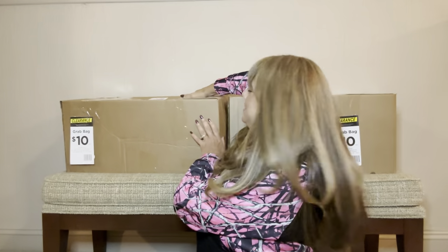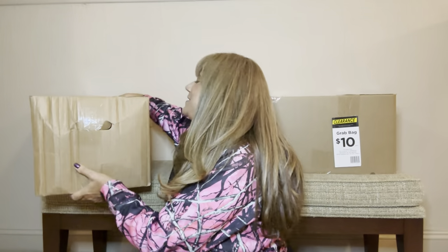Moving on to box number three. Are you still with me? We are halfway through — if you are still here with me at the halfway point, let me know that you are a true trooper down below in the comment section.